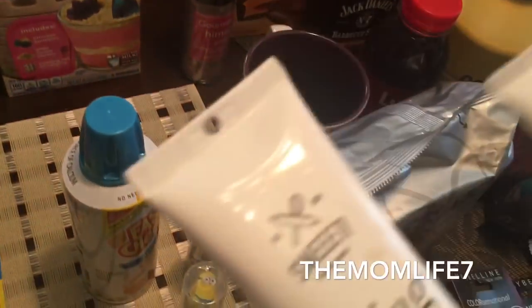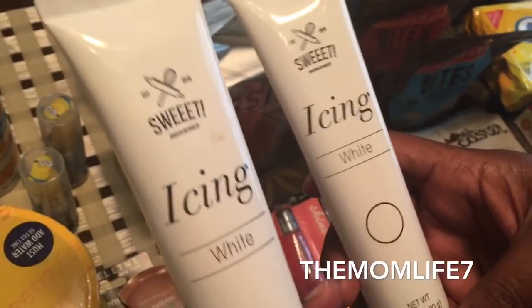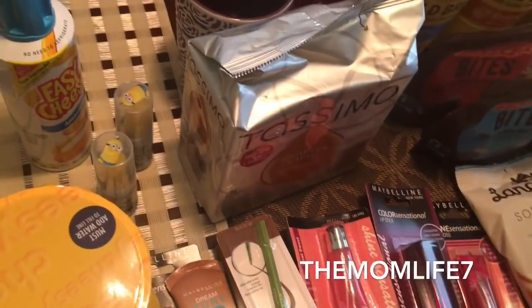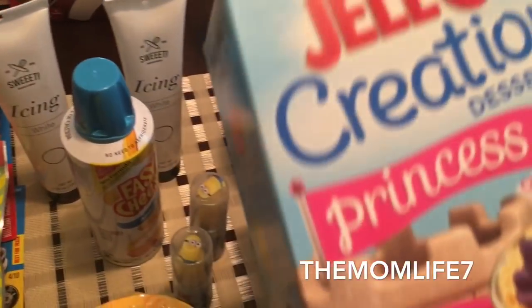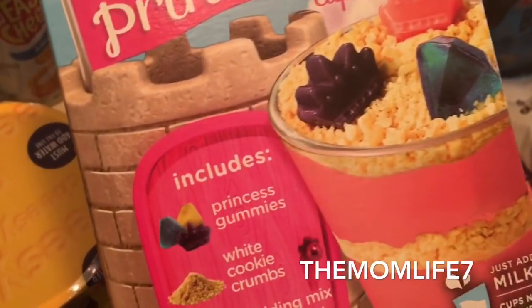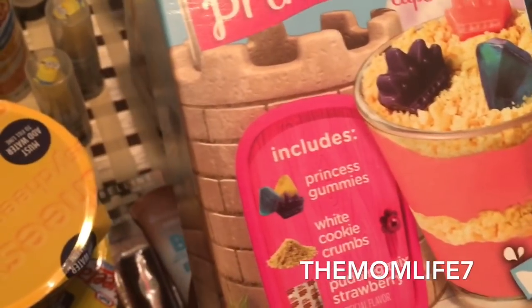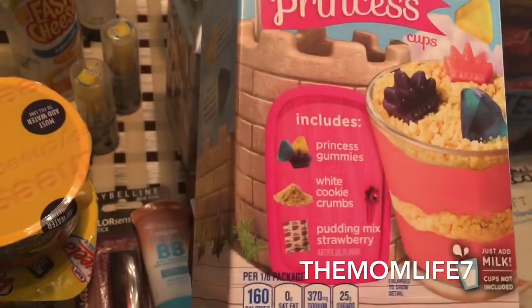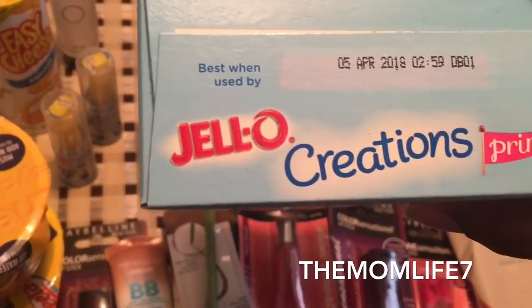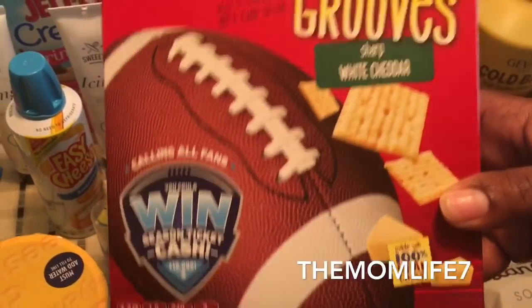I finally found white icing — I kept seeing the red and green but this one is white so the kids can play around with it. It's by Sweet, and it's vegan and nut-free, which I thought was cool. I have some baking content coming up. I was also really excited to find this Jello Creations dessert kit — the Princess Cups. My daughter is going to love this. It includes princess gummies, white cookie crumbs, pudding mix — looks like strawberry — just add milk. Six servings. Expiration date April 5th, 2018.